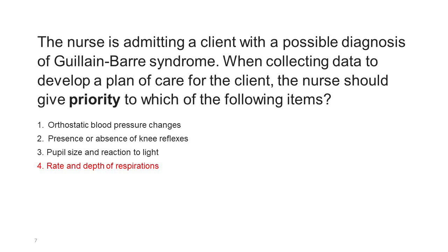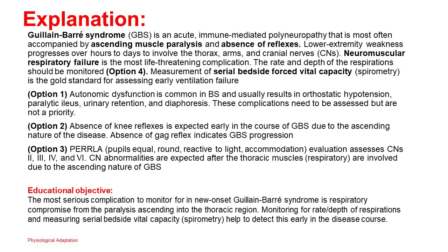Correct answer: 4. Guillain-Barré syndrome (GBS) is an acute immune-mediated polyneuropathy most often accompanied by ascending muscle paralysis and absence of reflexes. Lower extremity weakness progresses over hours to days to involve the thorax, arms, and cranial nerves. Neuromuscular respiratory failure is the most life-threatening complication. The rate and depth of respirations should be monitored (option 4). Measurement of serial bedside forced vital capacity (spirometry) is the gold standard for assessing early ventilation failure. Option 1: Autonomic dysfunction is common in GBS and usually results in orthostatic hypotension, paralytic ileus, urinary retention, and diaphoresis — these need assessment but are not a priority.